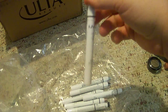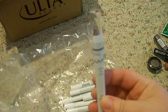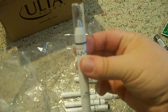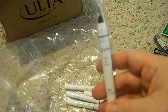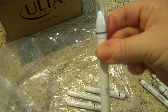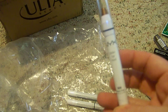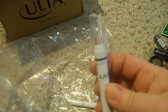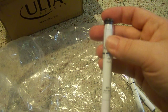I got seven of the Jumbo Eye Pencils. The first one is Iced Mocha, then I got one in Pots and Pans — a really pretty silver color — one in Dark Brown, one in Milk, one in French Fries, one in Yogurt, and the last one is in Black Bean.